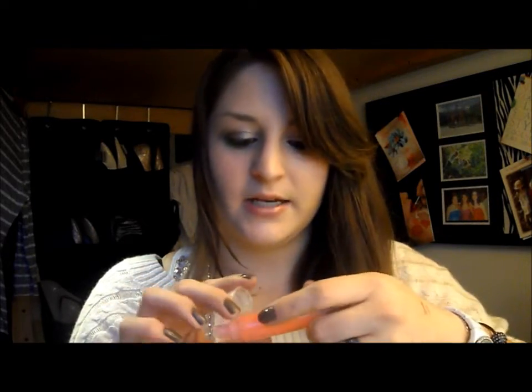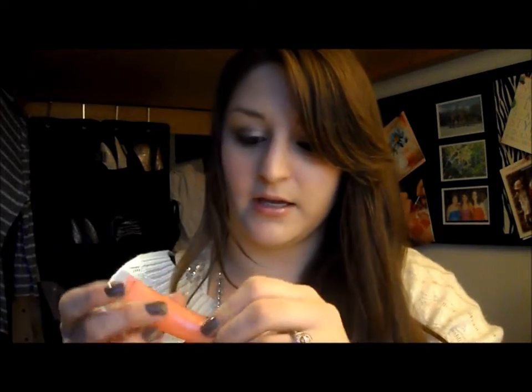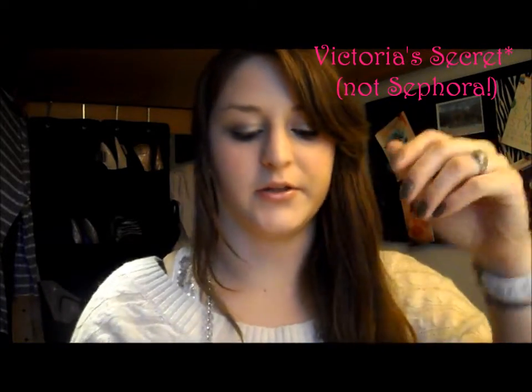This next one is a Lancome Juicy Tube in Raspberry Ice and it smells really good — kind of like raspberry lemonade. It's really pretty on and super glittery. I've actually never had a Juicy Tube before, but I've tried similar glossy tubes from Mark Cosmetics — they have Juice Gems — and also from Sephora and Bath & Body Works along the same lines.